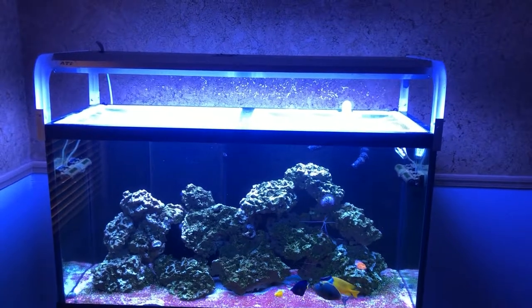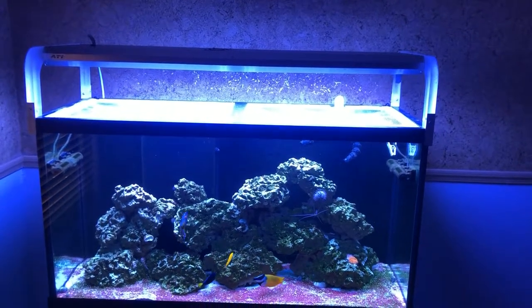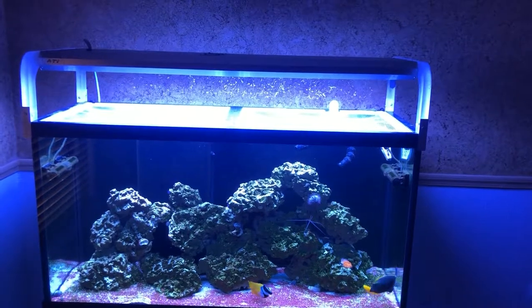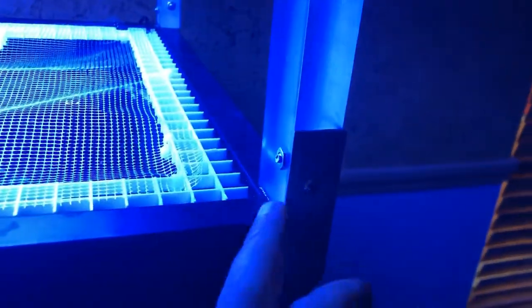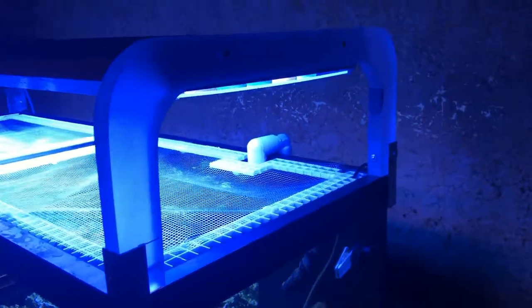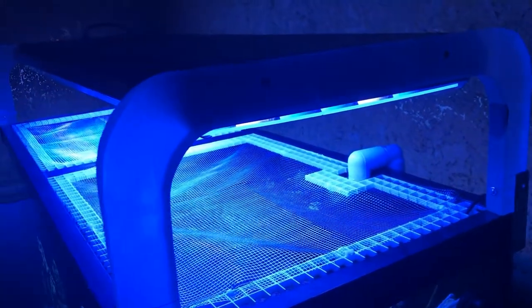I have an ATI 48-inch fixture — it's six bulbs, four blue plus and two coral plus. I ended up picking that up pretty cheap off a fellow reefer here in Colorado. The legs I actually custom made myself — this is inch-thick acrylic. I still need to finish it up; I made some legs so it basically just sits on the rim to make sure it doesn't slide off.